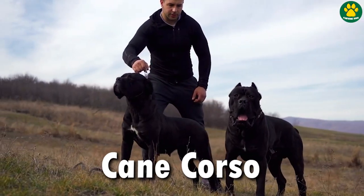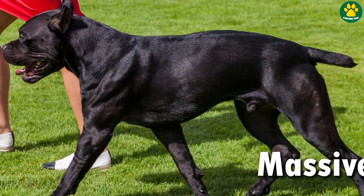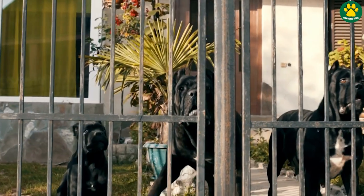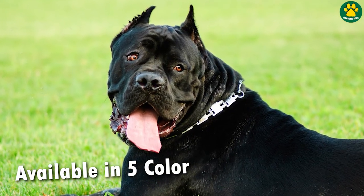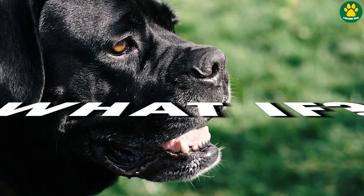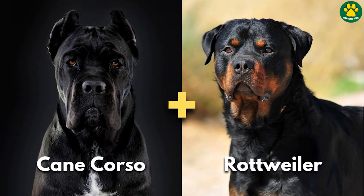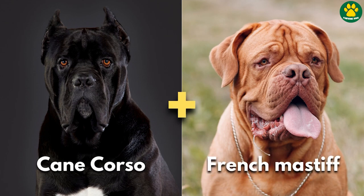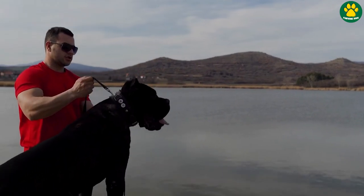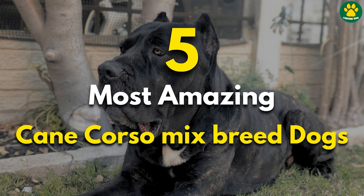Cane Corso — one of the most popular dog breeds out there. Mainly known for its massive size, guarding ability, super strength, and not to mention their shiny black coat. But have you ever thought: what if a Cane Corso is crossbred with a Rottweiler or a giant Mastiff-sized dog? What would that dog look like? Well, hold on tight, because today we are going to talk about the 5 most amazing Cane Corso mixed breed dogs, which most of you might not know about.